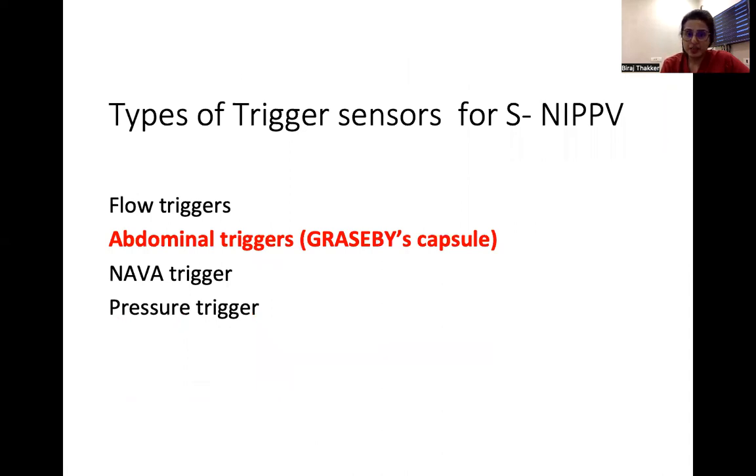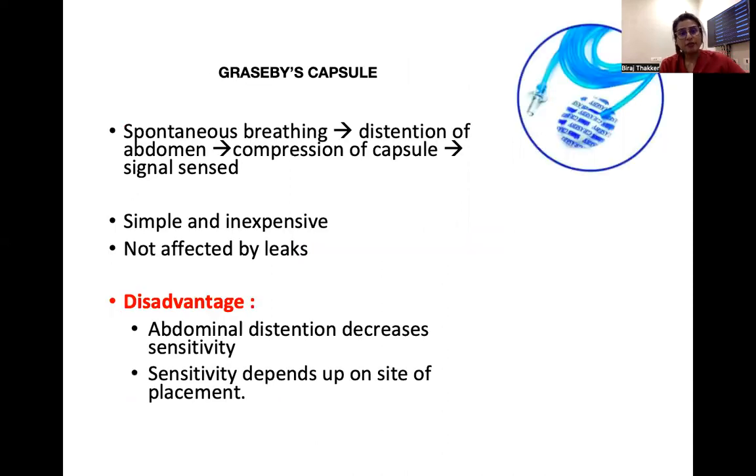The second type is abdominal sensors — the Graseby capsule — where the distension of the abdomen during breathing compresses the capsule, and signals are sent to the ventilator to initiate breath. This is simple and inexpensive and not affected by leaks. However, abdominal distension can decrease the sensitivity of this device, and sensitivity also depends on the placement site.